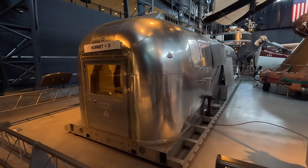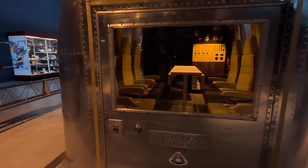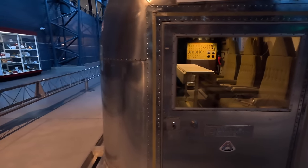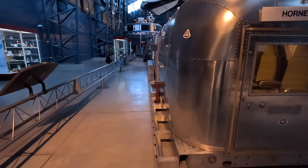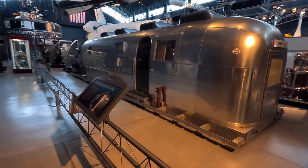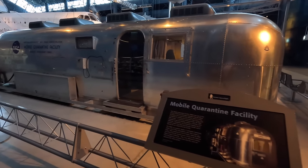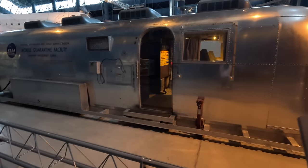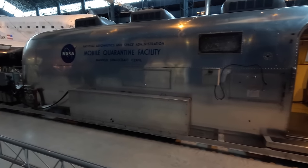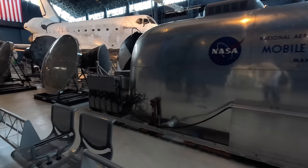This is the MQF — the Mobile Quarantine Facility — used for astronauts when they returned from the moon to prevent the spread of any unknown lunar contagions. It included living and sleeping quarters, a kitchen and a bathroom, was in a negative pressure room, and all expelled air was filtered. This is the actual one used by the Apollo 11 crew, where they remained for 65 hours while it was flown from the aircraft carrier Hornet to the Johnson Space Center in Houston.